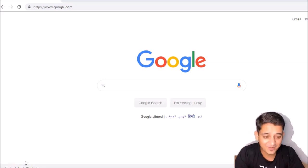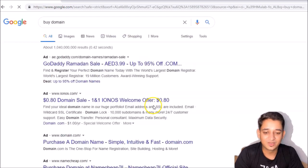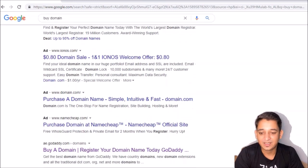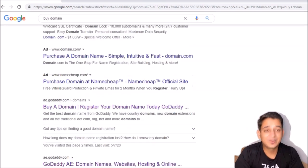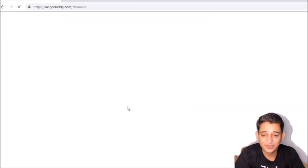The first step is to buy a domain. If you don't know any domain registrar website, just search 'buy domain' in Google and it will give you a list. You have domain.com, namecheap.com — I prefer to go with GoDaddy as I've used it before and it's easy to use.